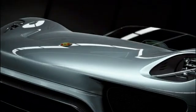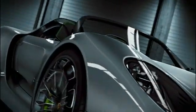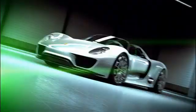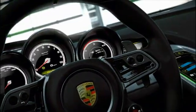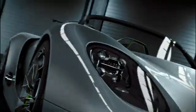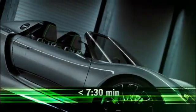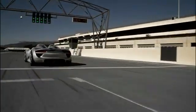Weighing less than 1,490 kilograms with a very low power-to-weight ratio, it is a high-performance hybrid. Less than 3.2 seconds from 0 to 100 kilometers per hour and more than 320 kilometers per hour top speed. The result: it will be faster on the Nürburgring than the Carrera GT.